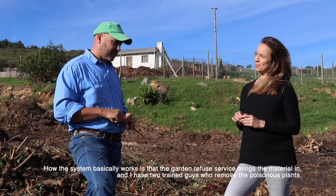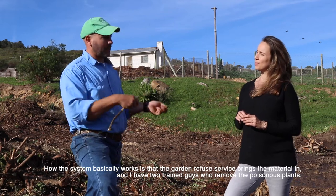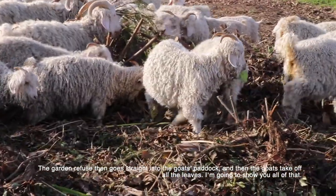The way the system works is the garden refuse service brings the material in. I have two trained guys who take out all the poisonous plants, and it goes straight into the goat paddock where the goats strip off all the leaves.